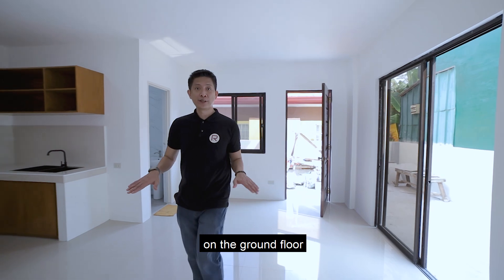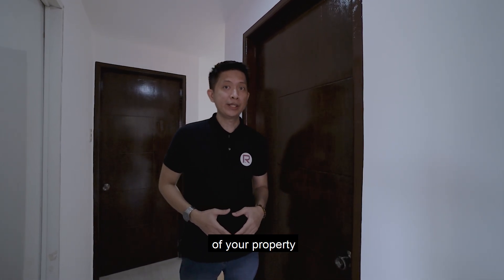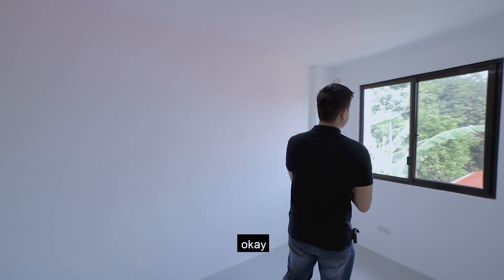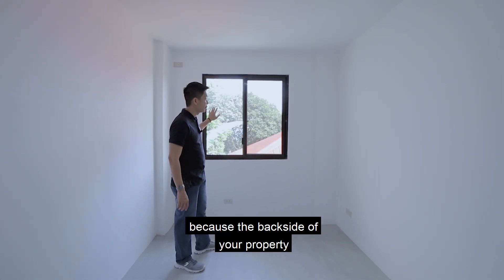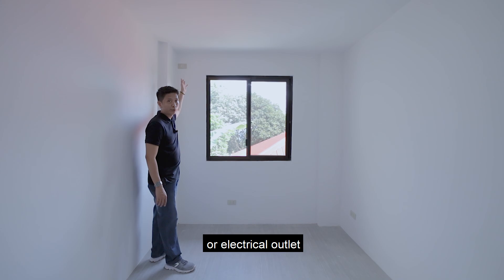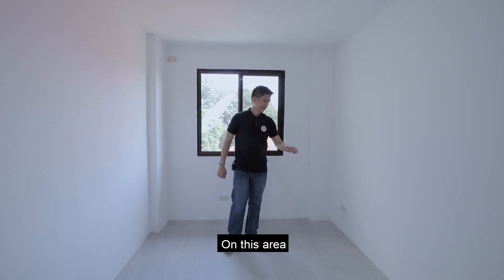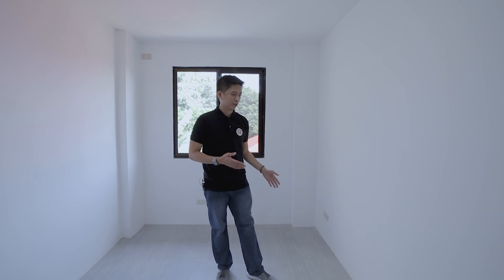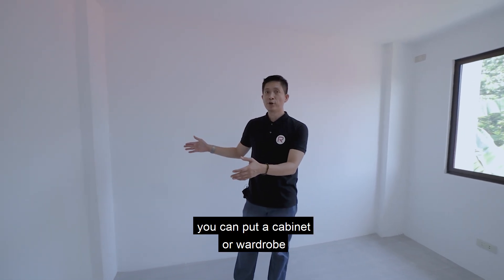We're done with the ground floor — let's head upstairs. On the second floor, the first door leads to bedroom number one. It has a glass sliding window with a fresh, breezy feel since the backside has trees and greenery view. There is a provision for an air conditioning unit and electrical outlets. You can place a single size bed, a desk suitable for work-from-home or online schooling, and a cabinet or wardrobe.